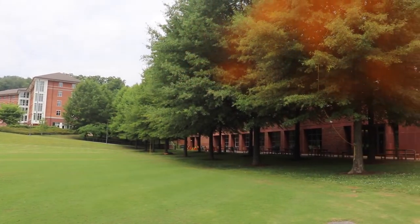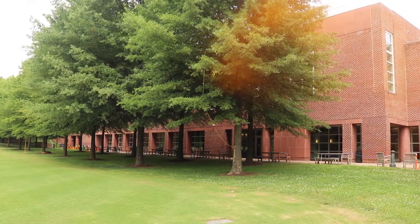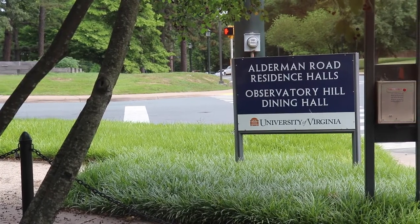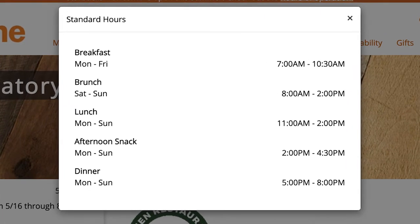O'Hill is a great option and is close to students living in new dorms. It's also part of the All Access Meal Plan, which all first years are required to buy. This All Access Meal Plan means that you can enter the dining hall as many times as you'd like within hours of operation.